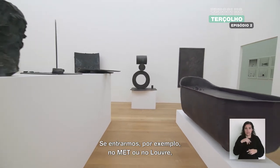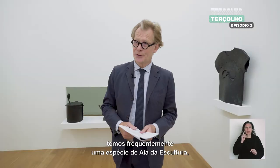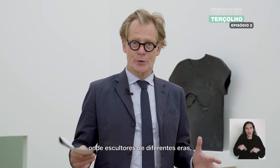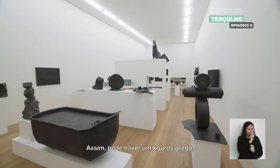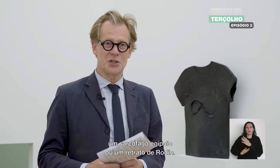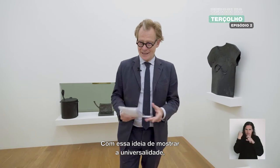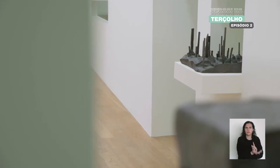If you enter the Met, for instance, or the Louvre, or many encyclopedic museums in the world, you often have this kind of hall of sculpture where sculptures of many different eras, styles, and traditions are in dialogue with each other. So you can have a Greek Kouros with a Baroque sculpture, an Egyptian sarcophagus with a Rodin portrait, with this idea of showing the universality, the diversity, all the possibilities of sculpture.